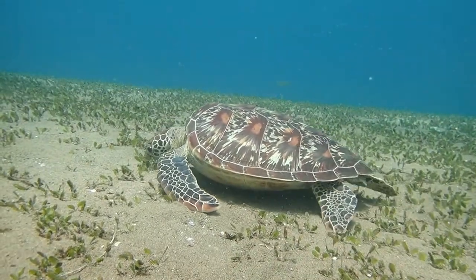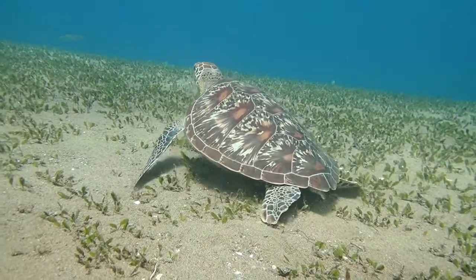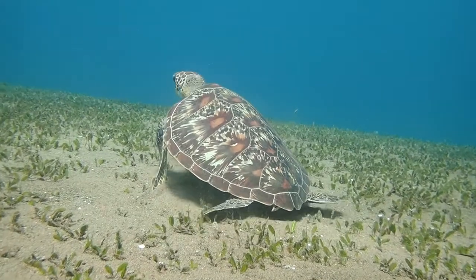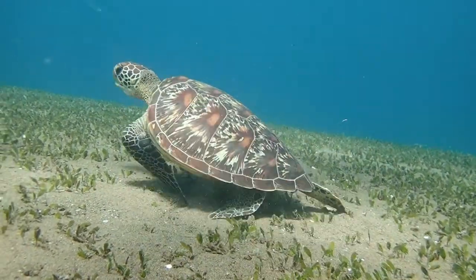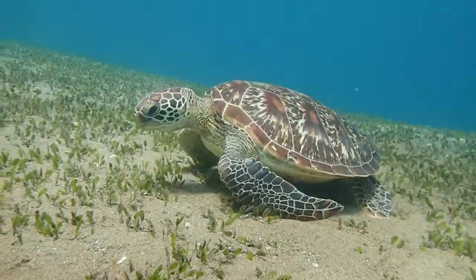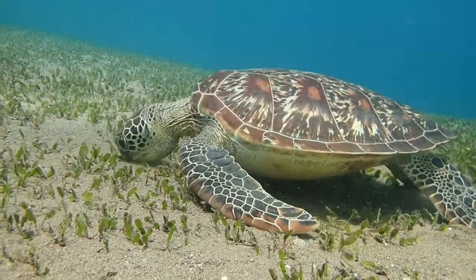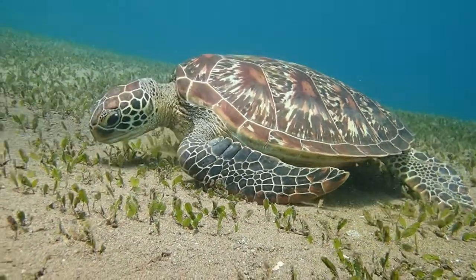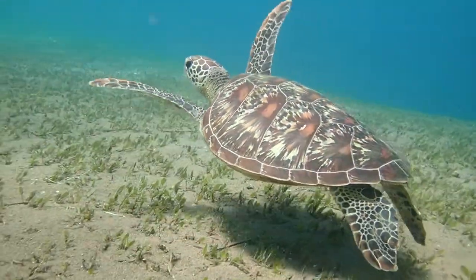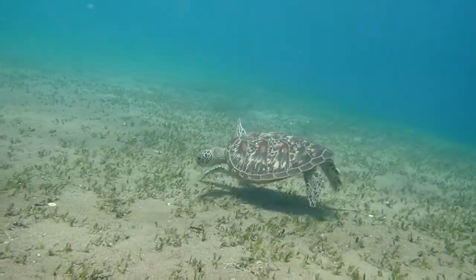They are not very deep divers — I barely ever see them deeper than 10 or 15 meters. They hang out in the shallows, take a few bites of seagrass, and move on. They never really accelerate very fast; there is no need for them to chase anybody or to get away when being chased. You can see their main swimming ability is coming from their pectoral fins.